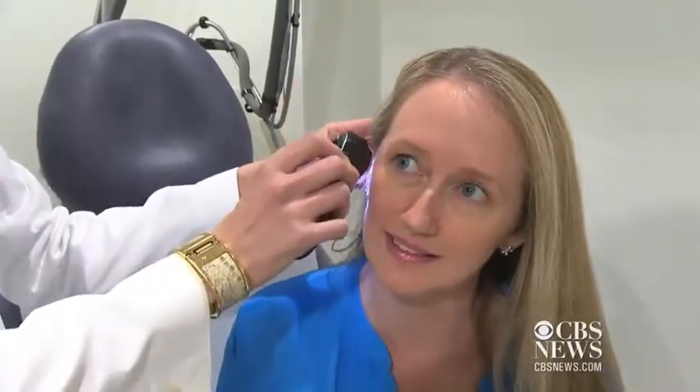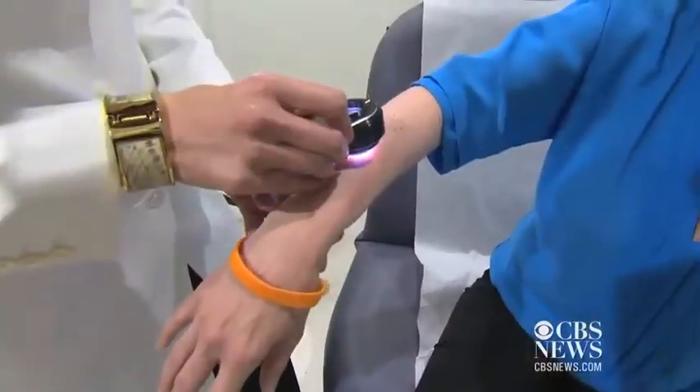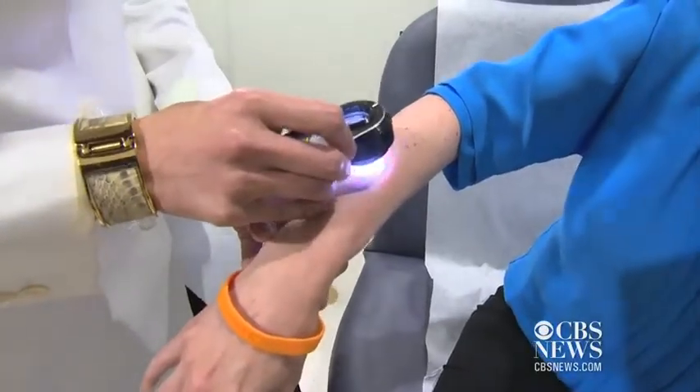Kim Hunt had melanoma four years ago. She says sunscreen was not a priority when she was younger. She wouldn't reapply all the time because, although she knew she wasn't really going to get tan, there was some hope that she would get a little bit of color.